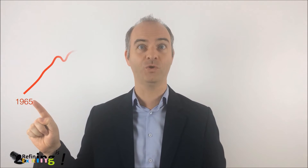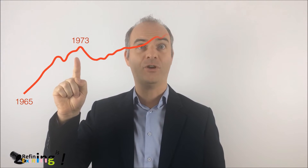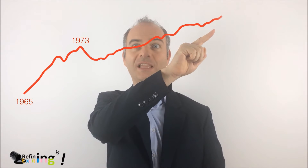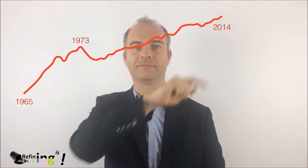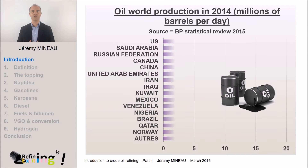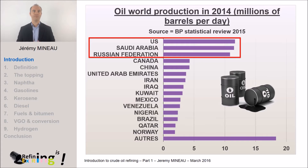Oil production increased from 30 million barrels per day in 1965 to 60 million in 1973, the date of the first oil crisis. Then, after 1985, production restarted to reach 90 million in 2014. The three main current producers are Russia, United States, and Saudi Arabia. These three countries supply the bulk of the total world oil production.